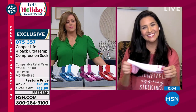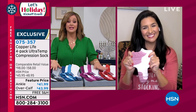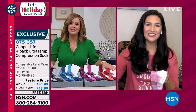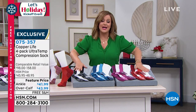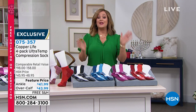It's four for that price today — you will kick yourself if you don't get these, especially heading into the holidays when you want comfort, relief, and recovery. These are the socks you want on your feet. Laura, so good to see you — great gift idea! Order now: item number 075-357.